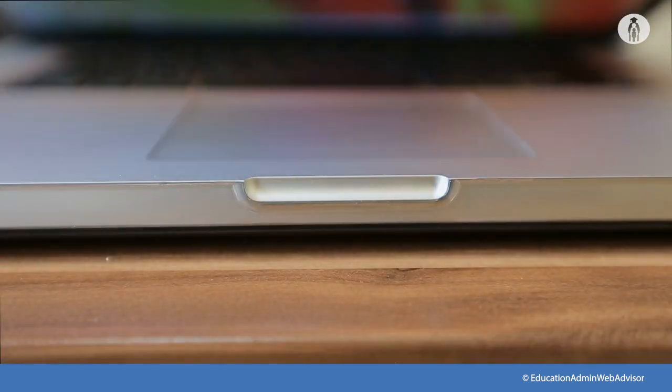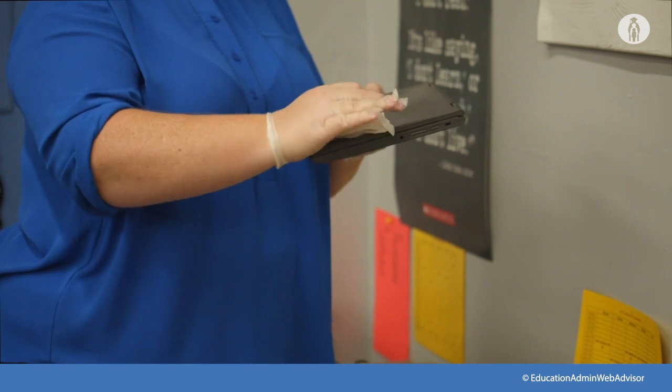Ideally, it is best not to share devices. However, if school resources require the use of shared devices — for example, iPads, laptops, copiers, laminating machines, etc. — ensure each person is disinfecting before and after each use.